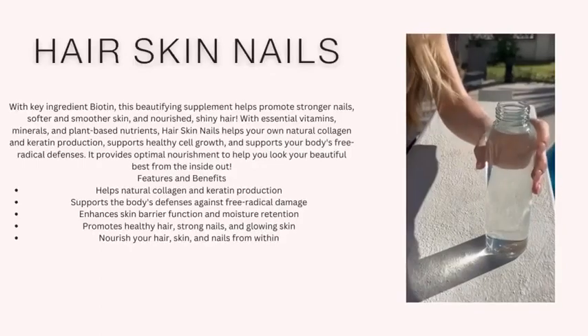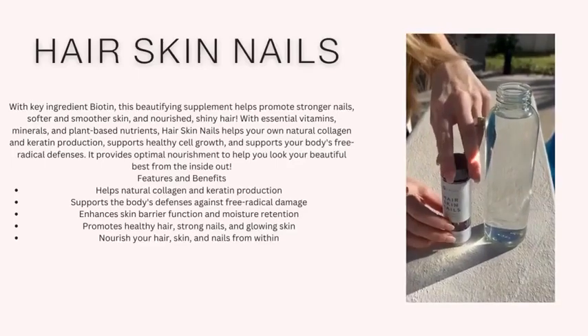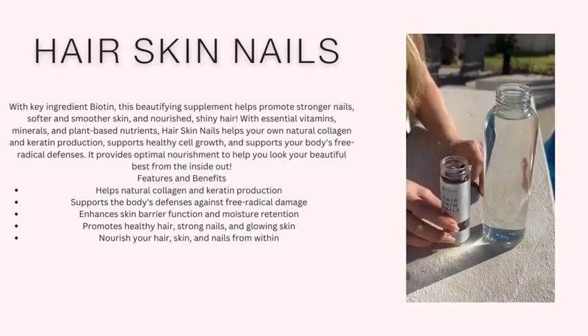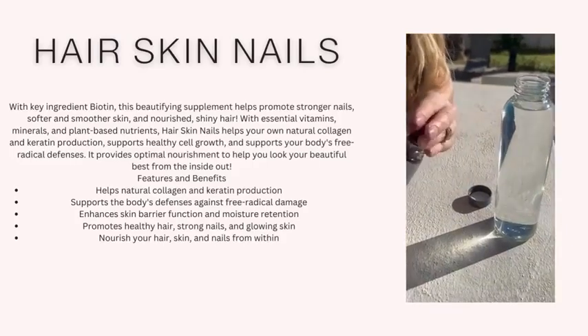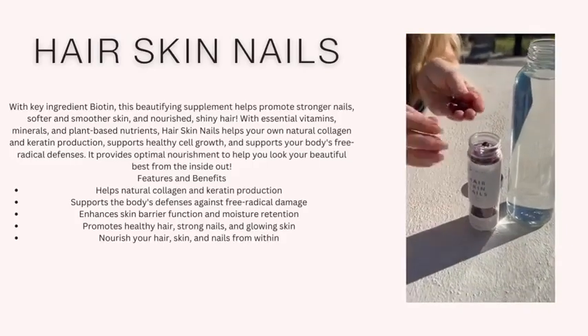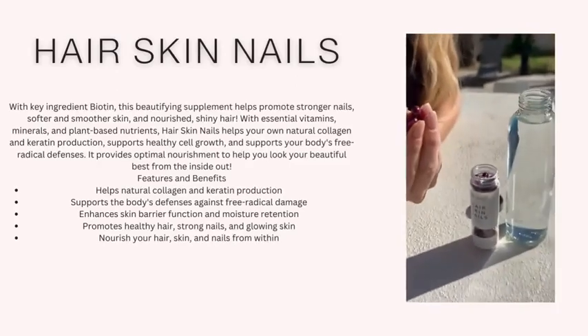Hair Skin Nails is a supplement that helps boost your body's natural collagen and keratin production so you can achieve and maintain nourished hair, skin, and nail structures. By adding just two capsules to your morning routine taken with food, you'll see stronger, healthier, more radiant results.